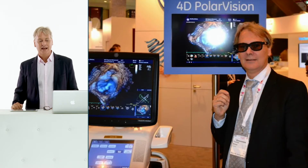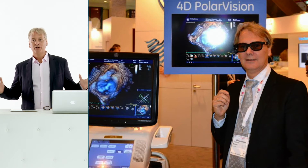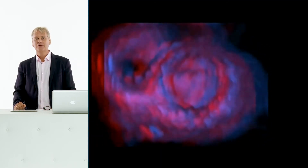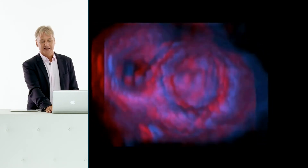At this time, the best we have is the typical 3D image known from 3D cinemas, where you put on glasses and get a special image that provides depth and a spatial impression of structures — such as the mitral valve shown here.